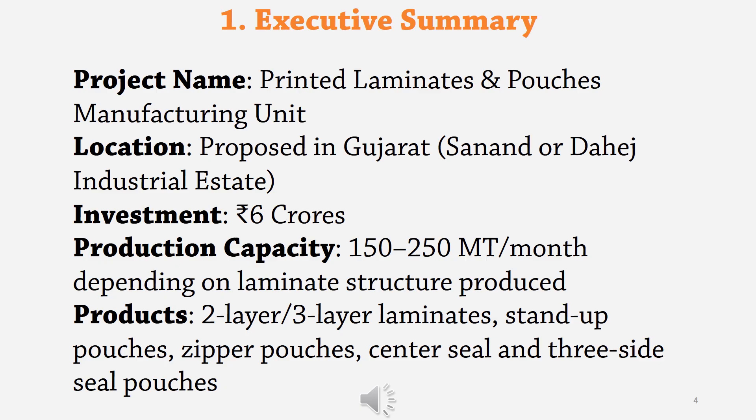Executive Summary of the Project. Project name: Printed Laminates and Pouches Manufacturing Unit. Location: Proposed in Gujarat, Sanand or Dahej Industrial Estate. Investment: Approximately Rs. 6 crores. Production Capacity: 150 to 250 metric tons per month, depending on the laminate structure produced. Products: 2-layer or 3-layer laminates, stand-up pouches, zipper pouches, center seal and three-side seal pouches.